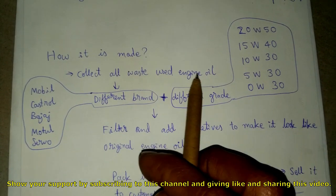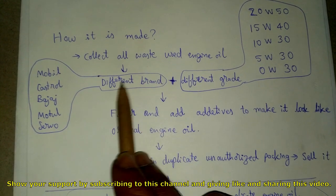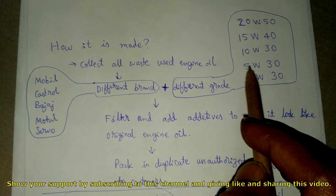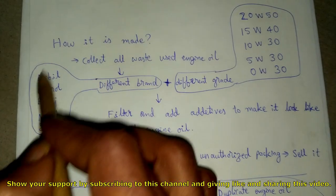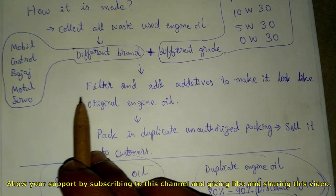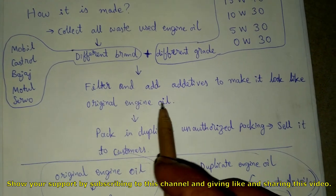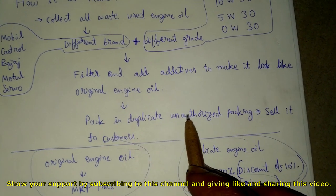These oil scam factories collect all the waste used engine oil from service centers. It consists of different brands — Mobil, Castrol, Budge, Servo — and different grades like 20W50, 5W30, etc. They dump all these different brands and different grade engine oils in one spot. Next, they filter it and add additives to make it look like original engine oil.